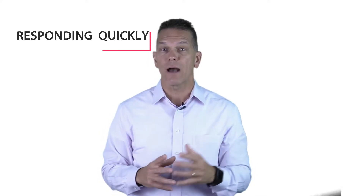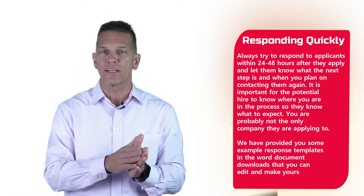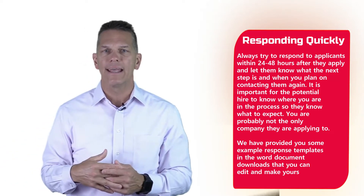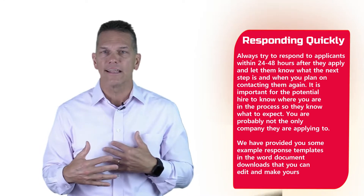Now let's look at the interviewing process. This is really where you get the magic. Number one: you've got to respond quickly to your candidates because they're also applying to other organizations. Always try to respond to applicants within 24 to 48 hours after they've applied, and let them know what the next step is and when you plan on contacting them again.